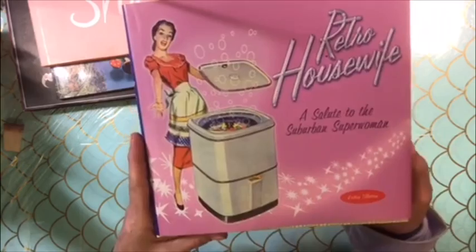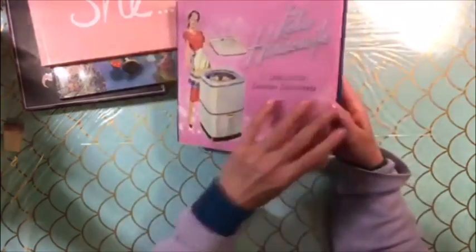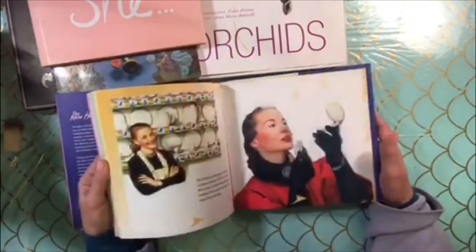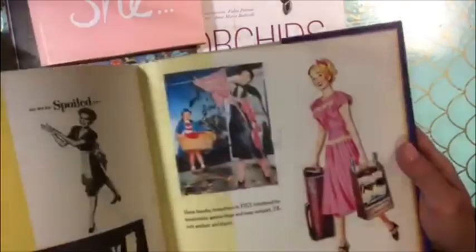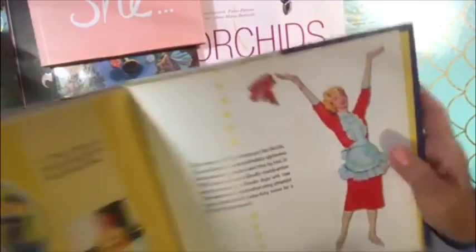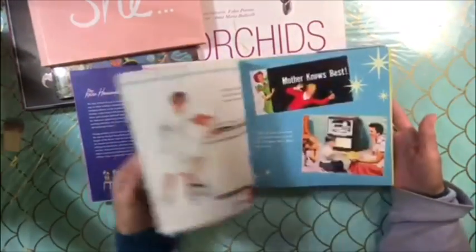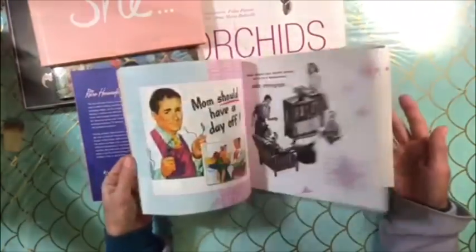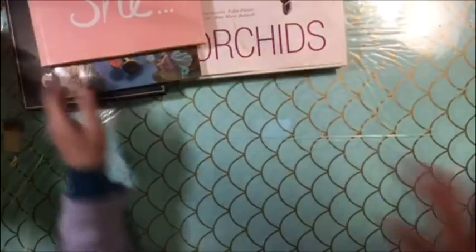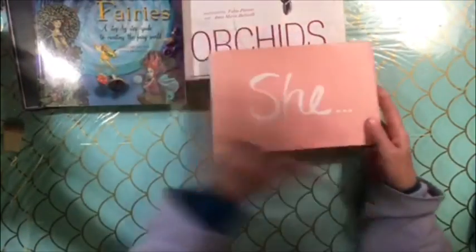The next one is a hoot. This is The Real Housewife: A Salute to Suburban Superwomen. I love this book. It's $15 free shipping. Every image in here is really, really cute — it's all about the suburban housewives of the 50s and 60s. Super cute. No shipping fees on any of these, by the way.